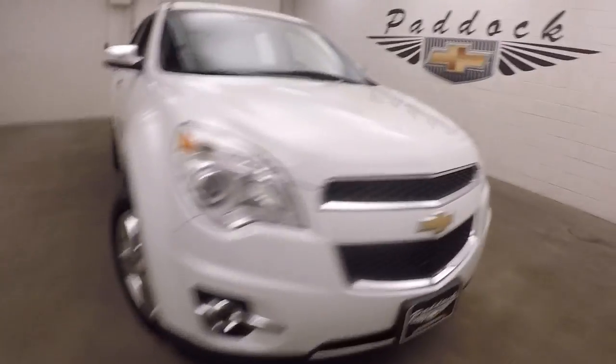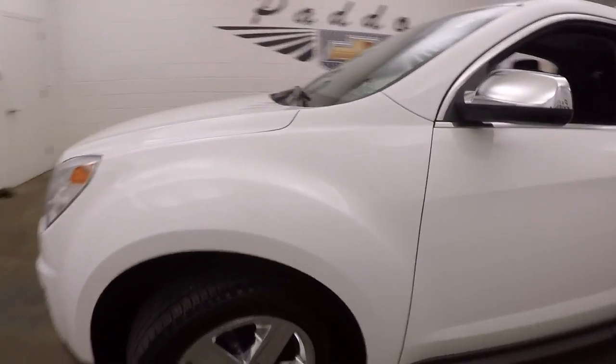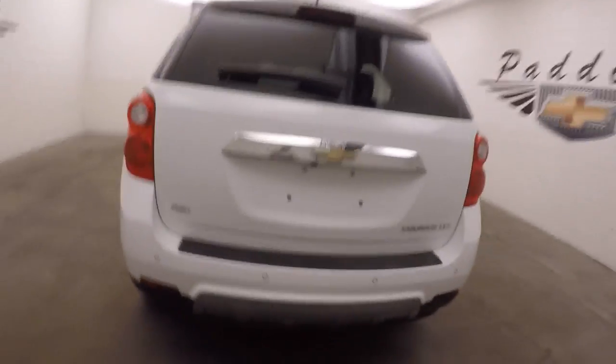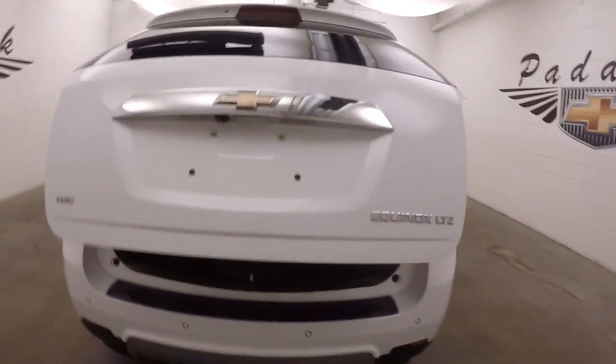It's a 2014 Chevy Equinox, nice chrome wheels, good tires, paint in great shape, there's all-wheel drive, there's the LTZ so it is fully loaded, automatic rear lift gate.